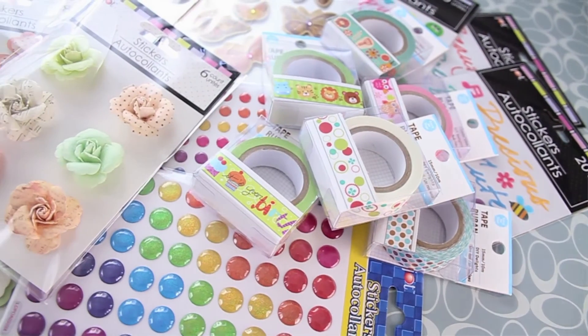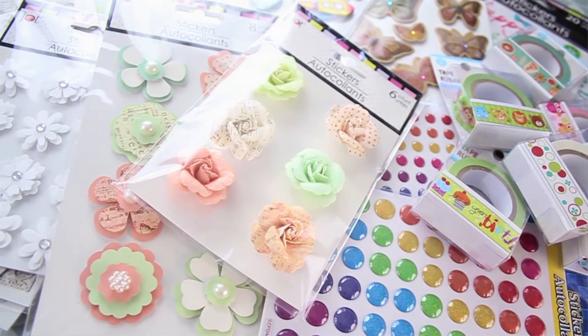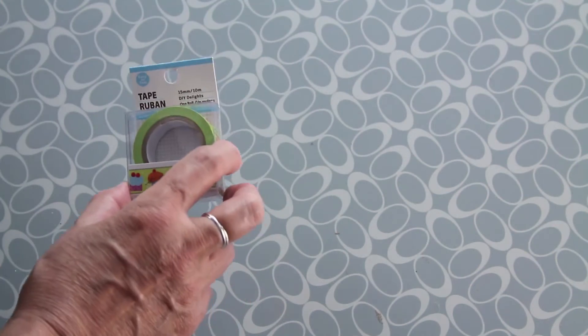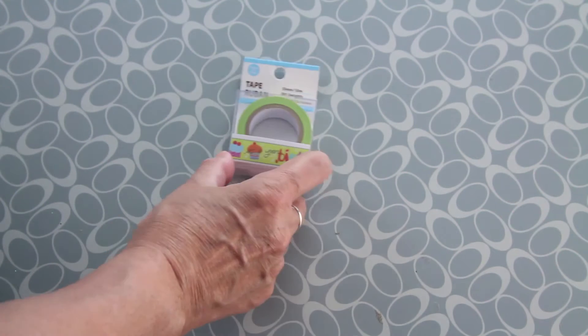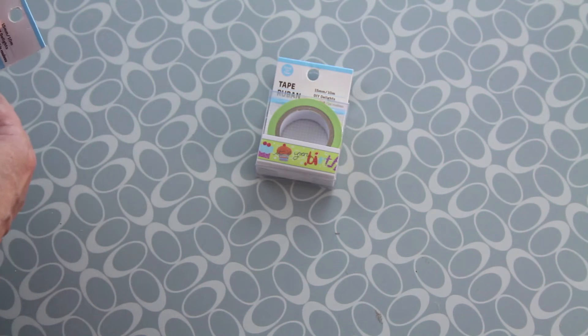Hello guys, welcome back to my YouTube channel. Today I'm going to do a Dollar Tree haul. I always find very, very nice stuff there, so let's start. First thing is this washi tape — of course, everything there is $1.